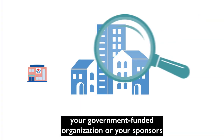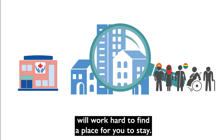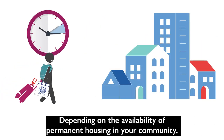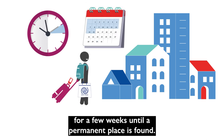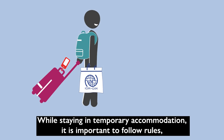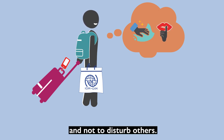Before your arrival, your government-funded organization or your sponsors will work hard to find a place for you to stay. Depending on the availability of permanent housing in your community, you may have to stay at a temporary accommodation for a few weeks until a permanent place is found. While staying in temporary accommodation, it is important to follow rules, keep the space clean and in good condition, and not to disturb others.